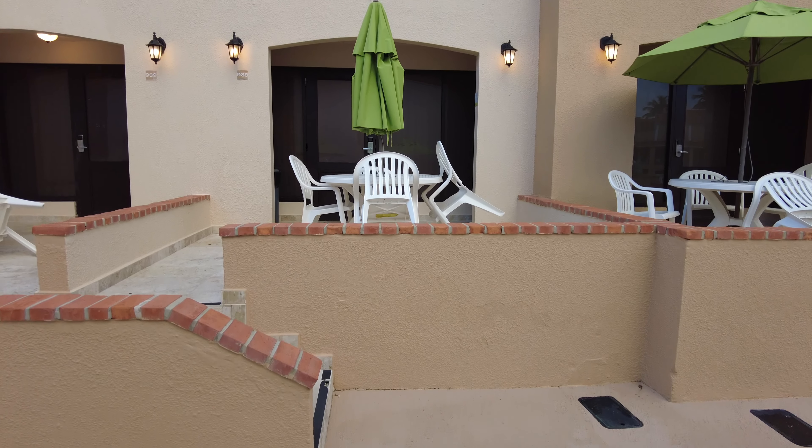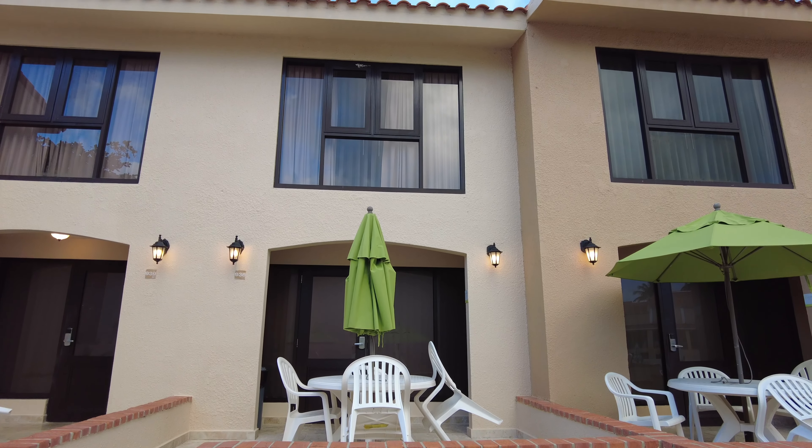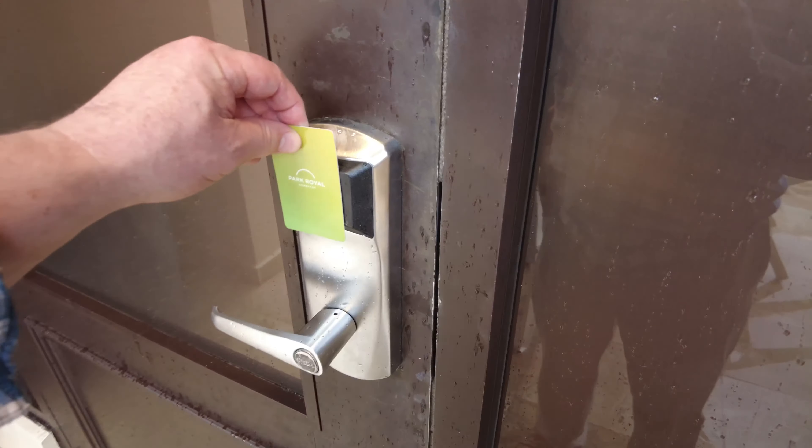This is the unit that I am staying at. So let's go inside.